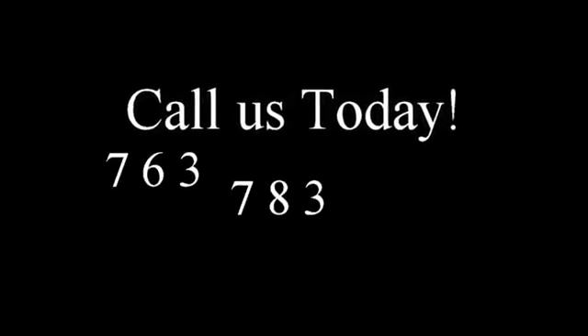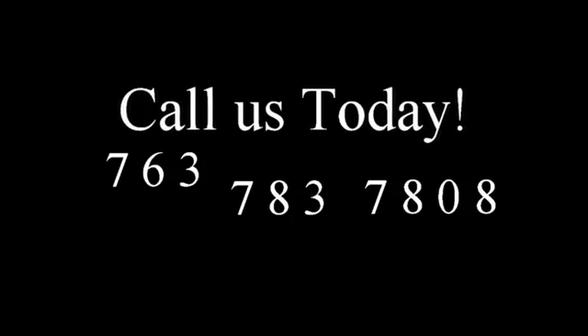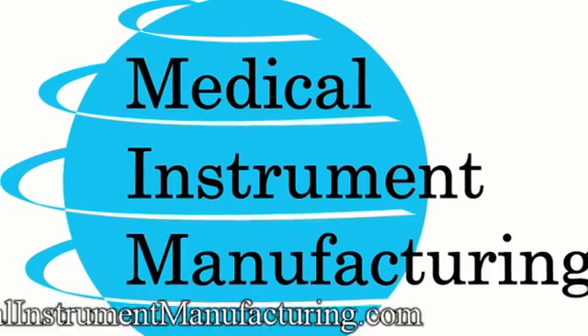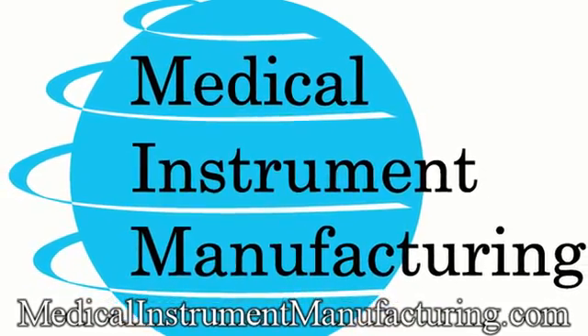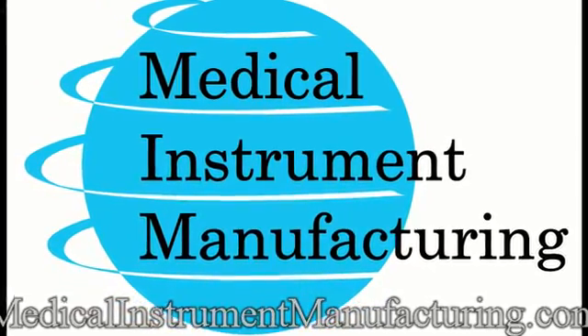Call us today at 763-783-7808. Or check us out online at www.MedicalInstrumentManufacturing.com.